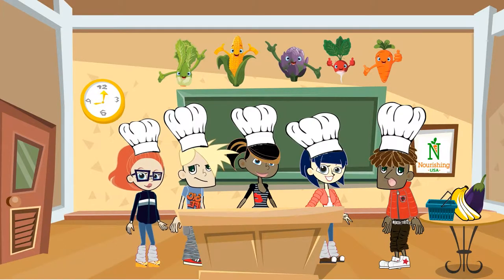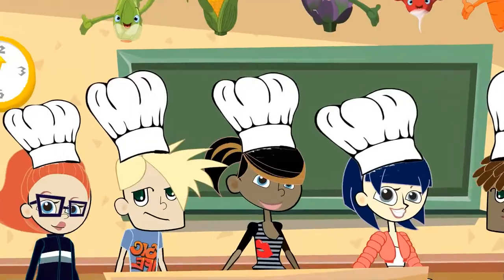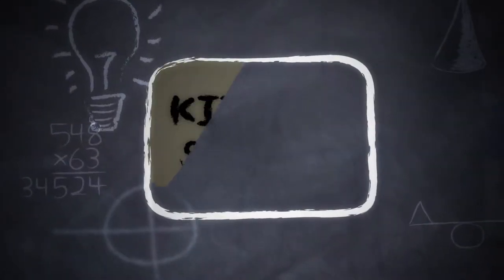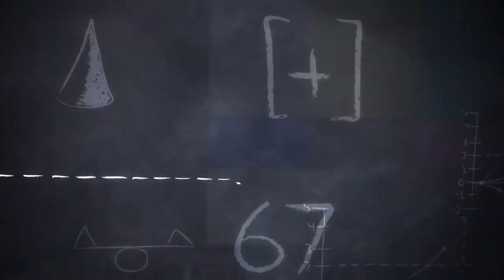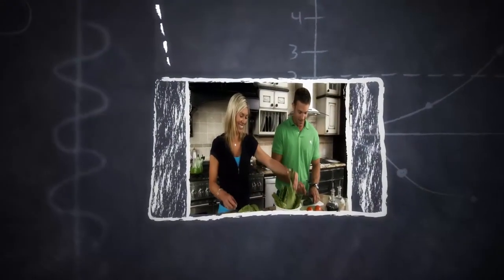But before we get going, we got to learn about safety. Watch this. Being safe in the kitchen is the most important thing. Never, ever cook without an adult present. Make sure to wash your hands for a full 30 seconds.